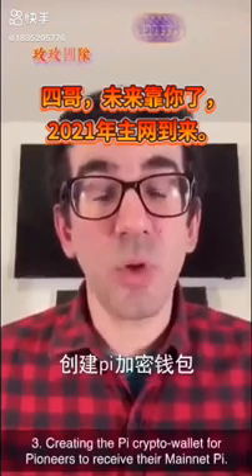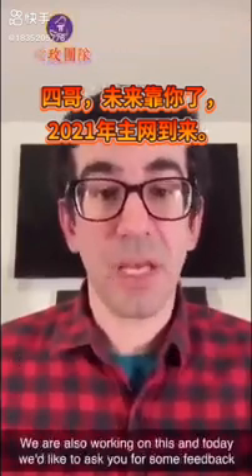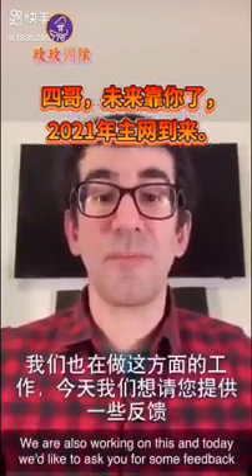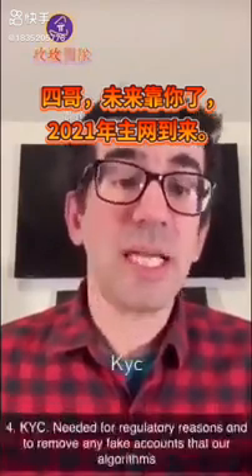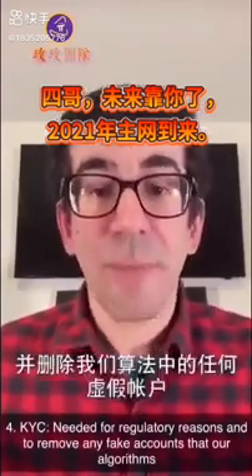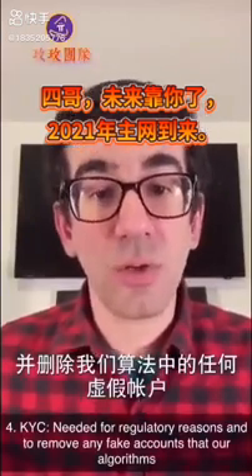Third, creating the Pi crypto wallet for Pioneers to receive their Mainnet Pi. We are also working on this and today would like to ask you for some feedback relating to its design. Fourth, KYC. KYC is needed for regulatory reasons, but it's also going to help remove any fake accounts that our algorithms may miss.